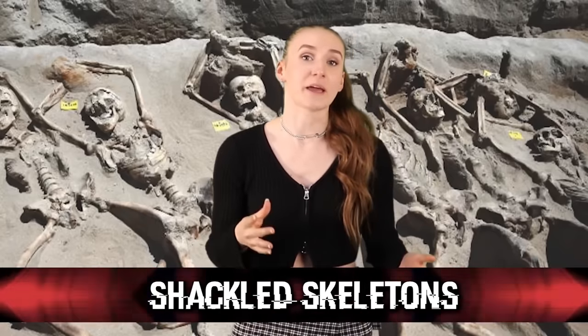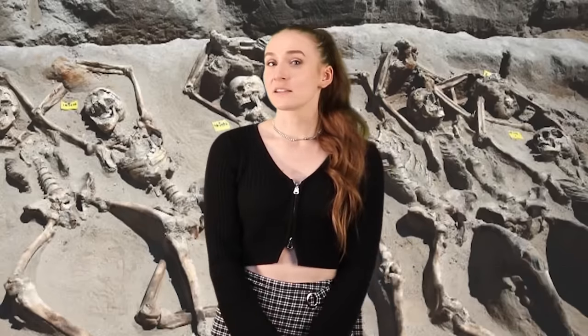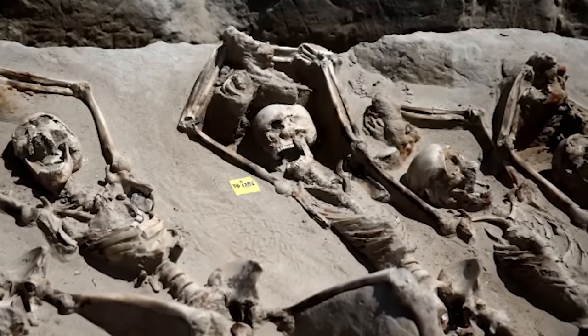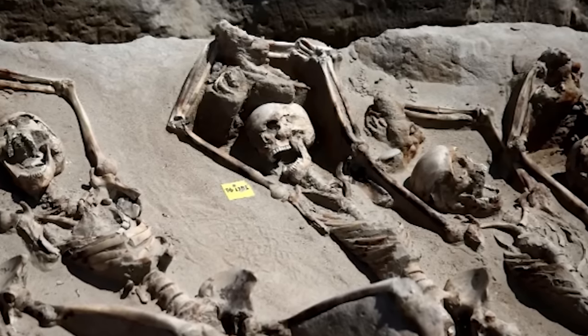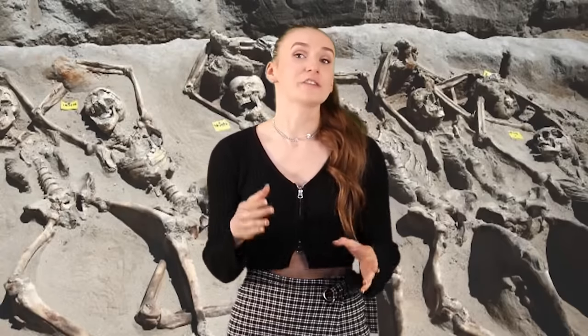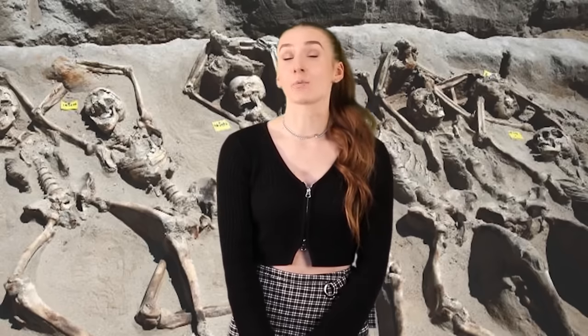At number 3, we have the Shackled Skeletons. In 2016, a group of 80 skeletons were found buried in Athens, Greece — chained up with iron shackles still around their wrists. They are believed to be prisoners who died around 650 BC to 625 BC. These skeletons were found with terrified expressions, their necks flexed and jaws hanging wide open. Studies showed all the skeletons were males who suffered horrific deaths — chained up while an executioner went down the line, killing them one by one while the others watched and waited their turn.